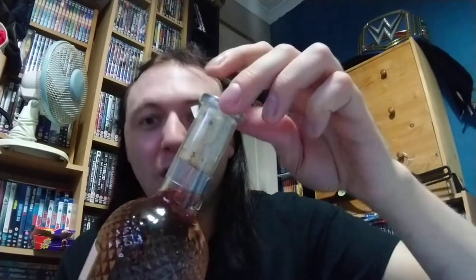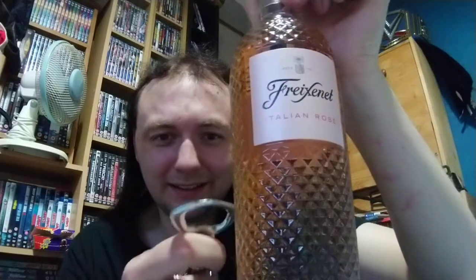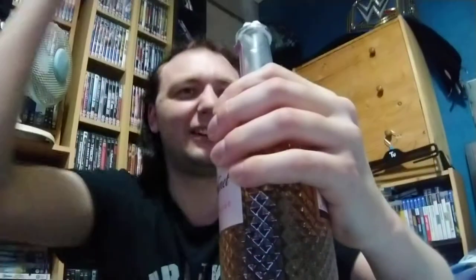Sorry about that — that's my bottle opener, because this is a corked bottle. So let's give this a go then, shall we? I was struck by the bottle. Come on, get in there, you bastard. Sorry, guys. There we go — got it out.